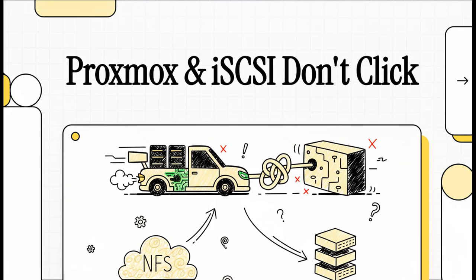So you've made the jump from VMware to Proxmox. You're loving the power, the flexibility, but then you hit a wall — a really, really frustrating wall when it comes to storage performance. Today, we're going to unpack exactly why your iSCSI setup might be absolutely crawling, and more importantly, what you can actually do about it.